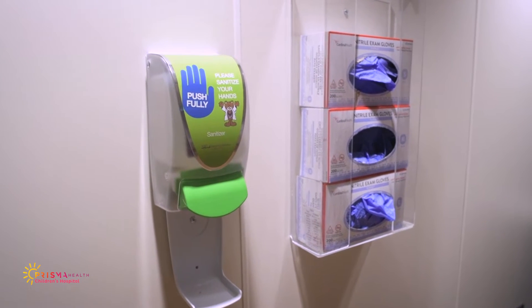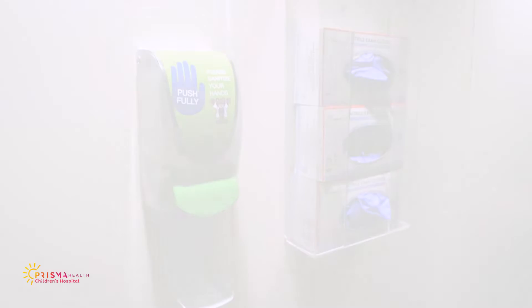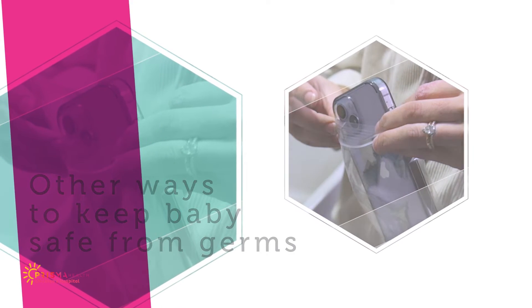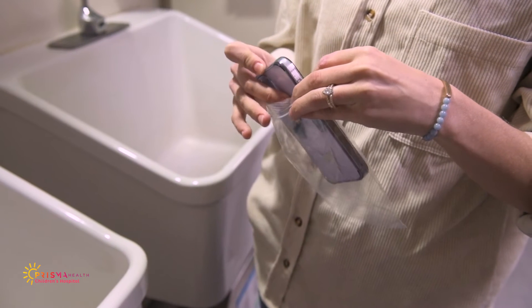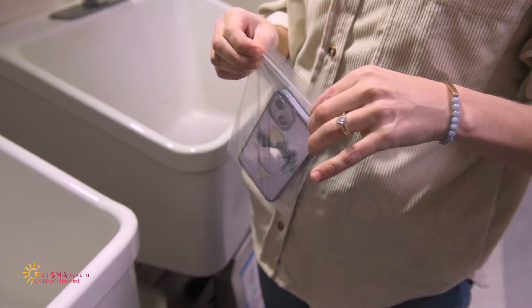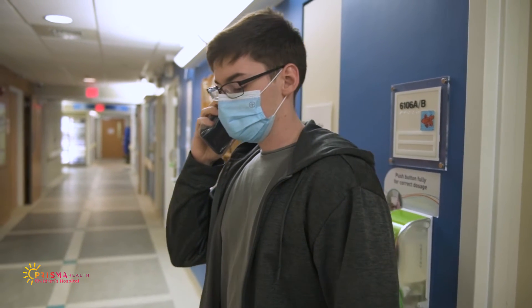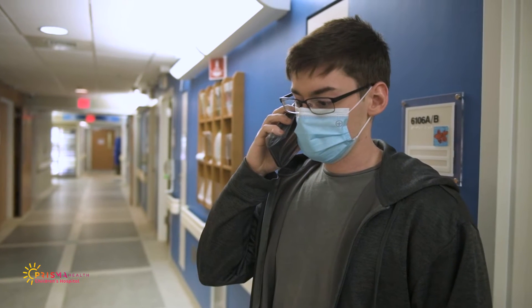Hand gel should be used before and after you touch your baby, personal items, or any equipment. Another way we keep your baby safe from germs is by placing all cell phones and devices in a clear bag. We ask that you keep your phone on vibrate to reduce sound at your baby's bedside. If you need to make a call, please step away from your baby's bedside. We encourage you to have earbuds when making video calls to help keep the noise down.